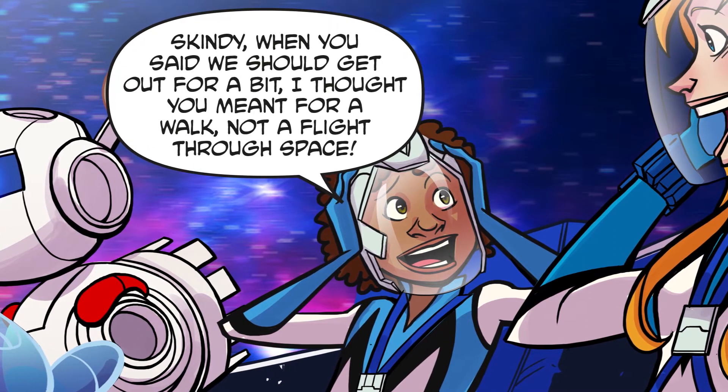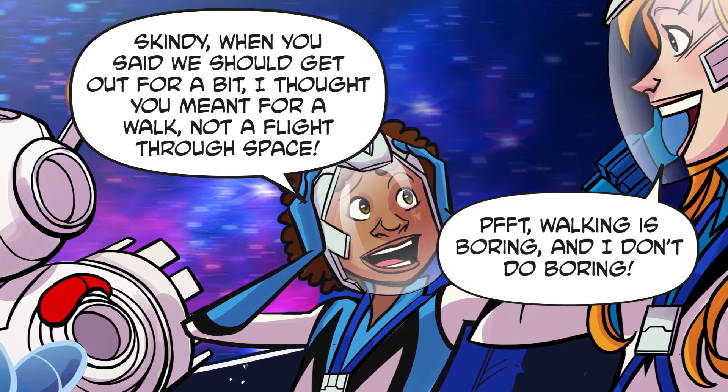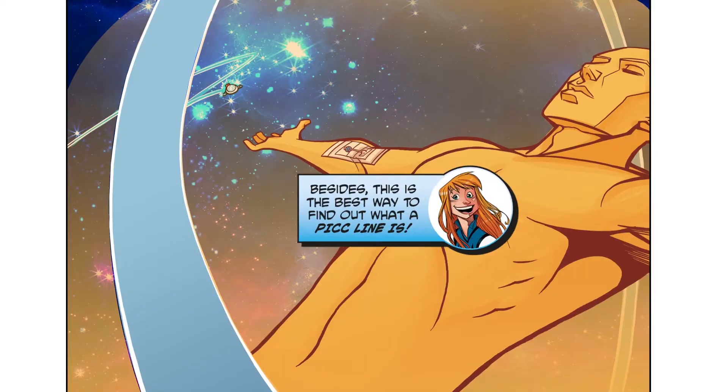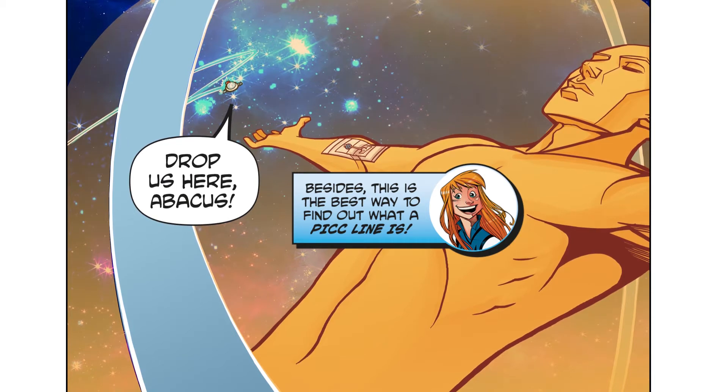Skindy, when you said we should get out for a bit, I thought you meant for a walk — not a flight through space! Walking is boring and I don't do boring. Besides, this is the best way to find out what a PICC line is. Drop us here, Abacus.